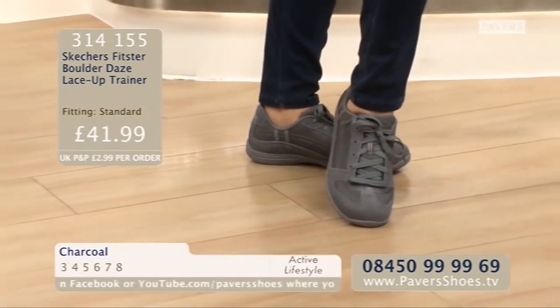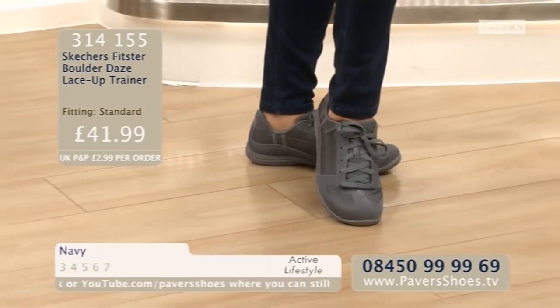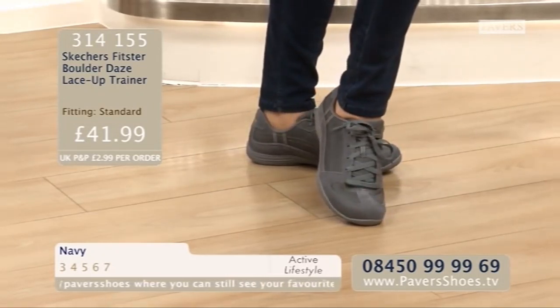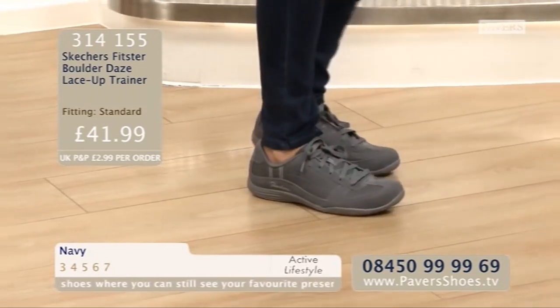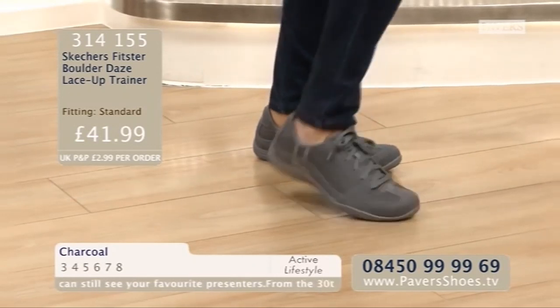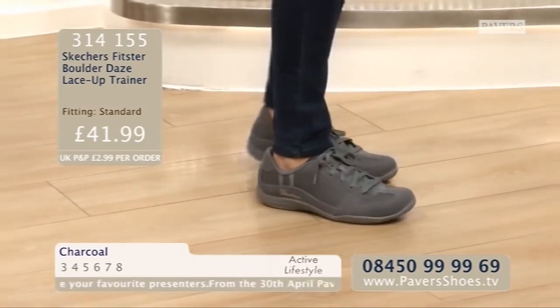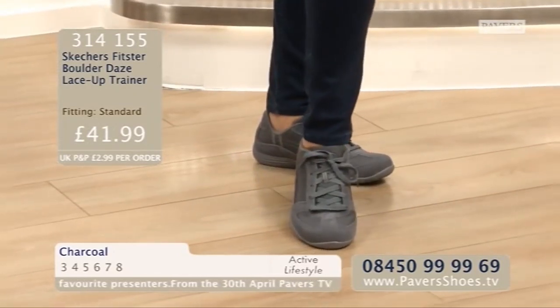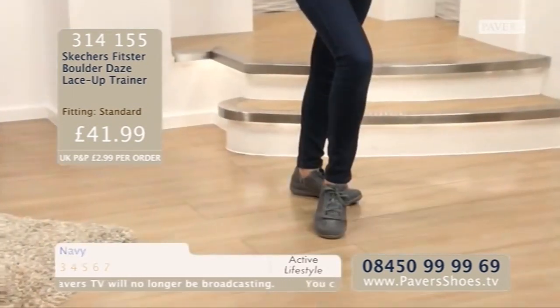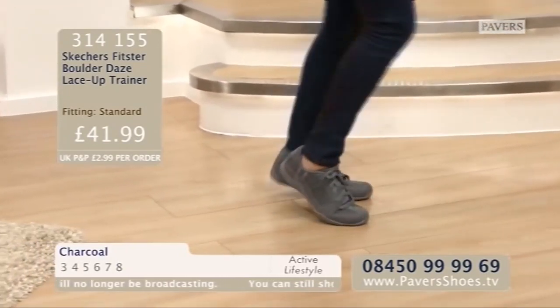Some people like a lace because you can really tighten it up — feel secure. Other people just like a slip-on. I prefer a lace-up because then you can wear any sock. Some socks are thicker than others, so sometimes you need that variance of adjustability. 314155 is your item number. £41.99 for these in charcoal or in navy.